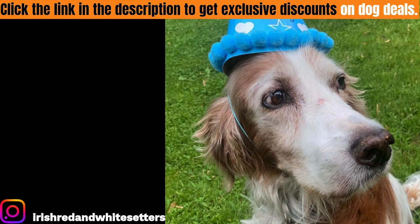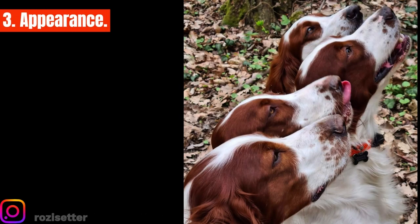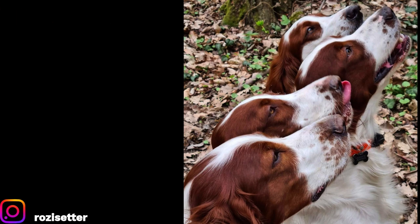Three: appearance. As the name suggests, the Irish Red and White Setter must have a red and white coat — but did you know it is actually a white dog with red patches? The coat has a silky texture that sheds dirt easily. The ideal color proportion is 60% white and 40% red.